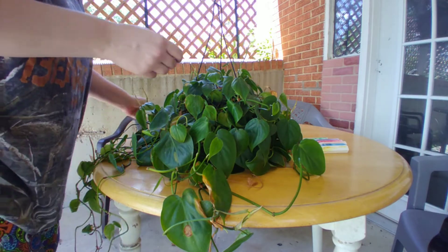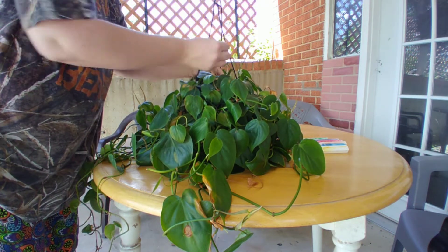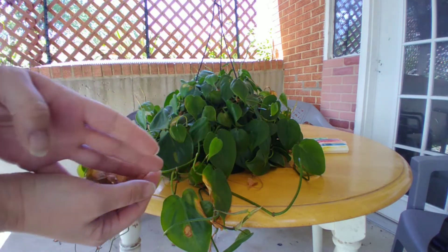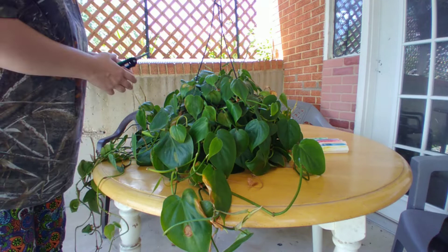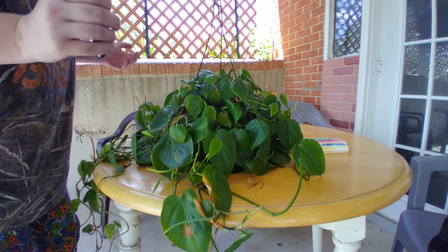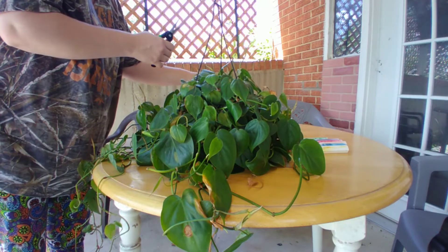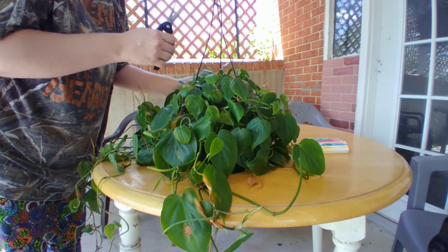I have my snippers here and I am removing dried leaves and any damaged bits that I find, especially if I see anything that looks like it might be getting diseased. Sometimes burnt leaves can introduce a disease to your plant, and you want to take as good a look as you can and remove as much of that as possible.